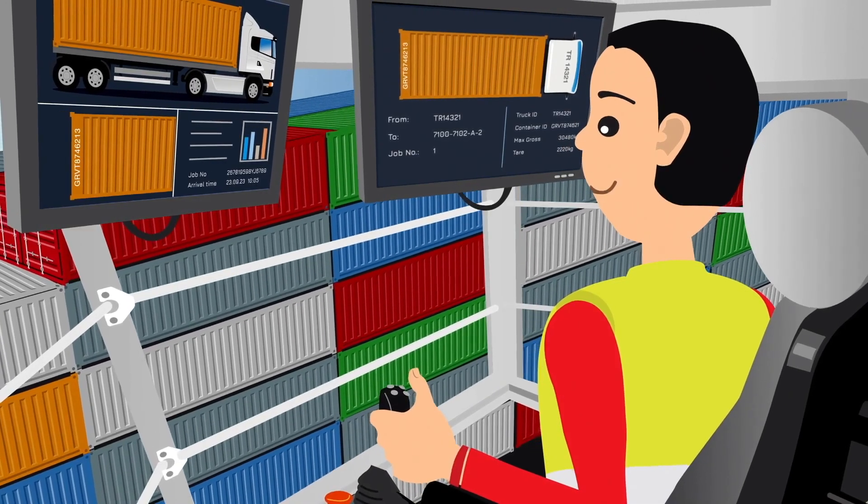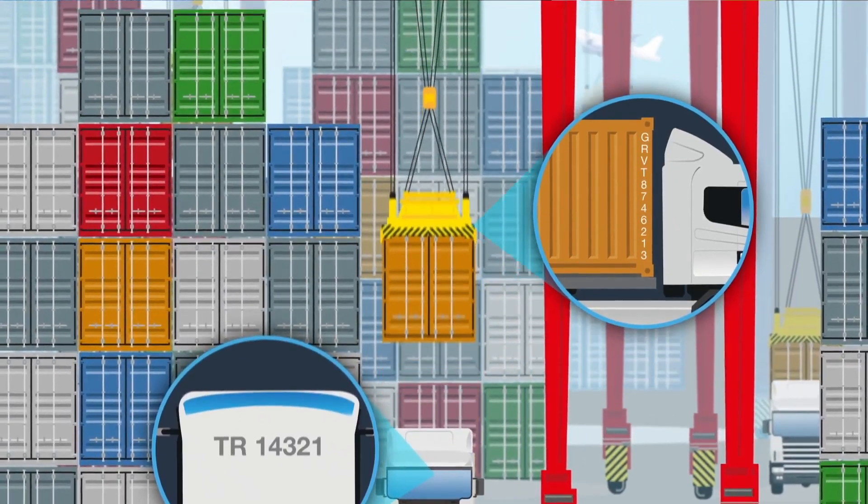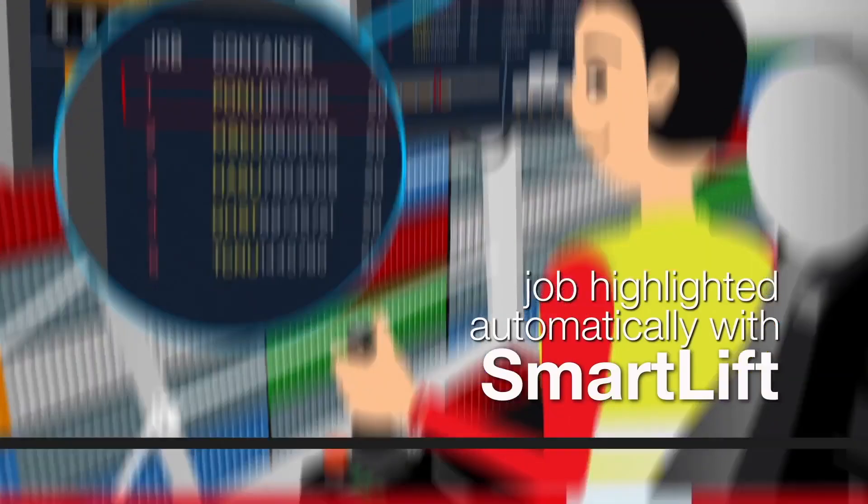My operators always know what's going on with SmartScreen, under their crane and around the yard. And to make their lives even easier, SmartLift automatically highlights to them their next best job.